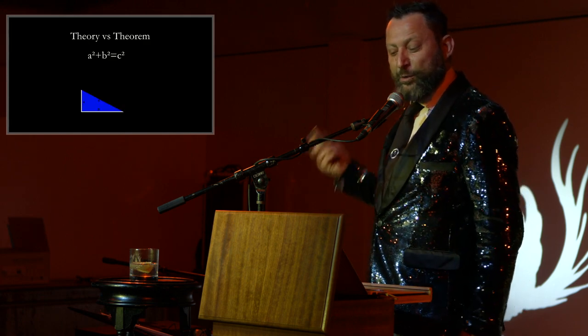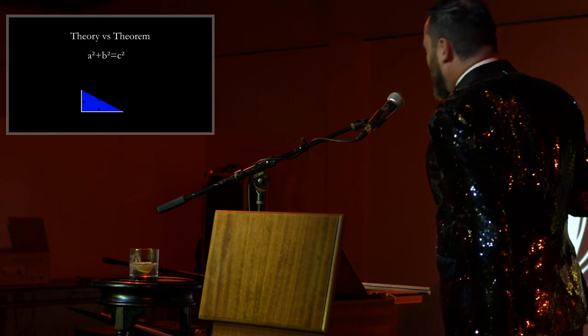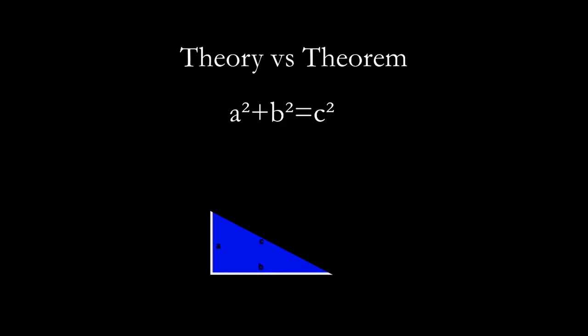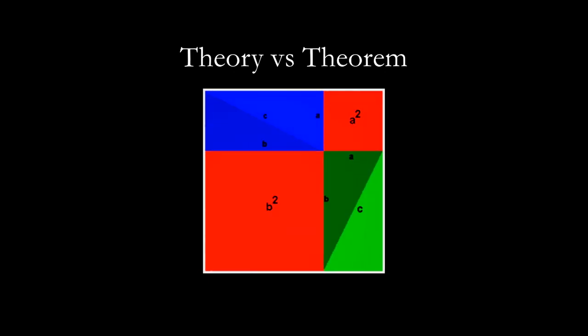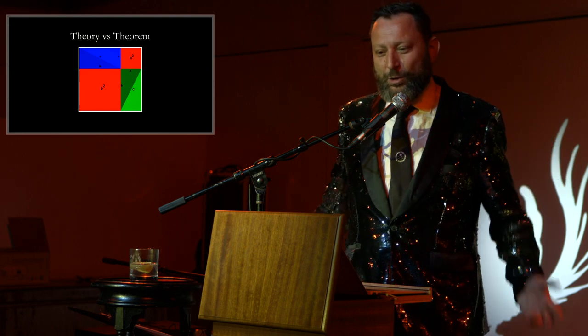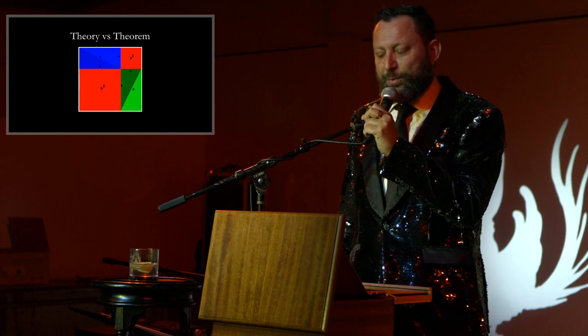Let's take a look at the Pythagorean theorem. On a right triangle, the square of A plus the square of B equals the square of C. We have this triangle — let's create three more and create the square that the triangles insert inside. The red area is still the same that it was, which basically proves the Pythagorean theorem.